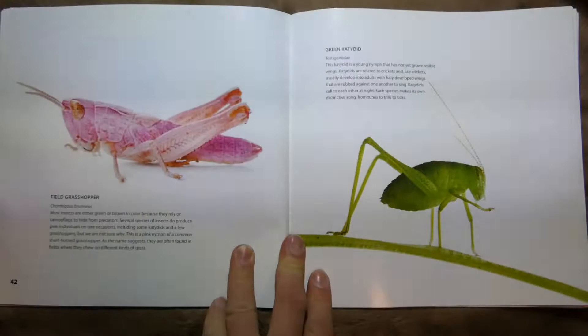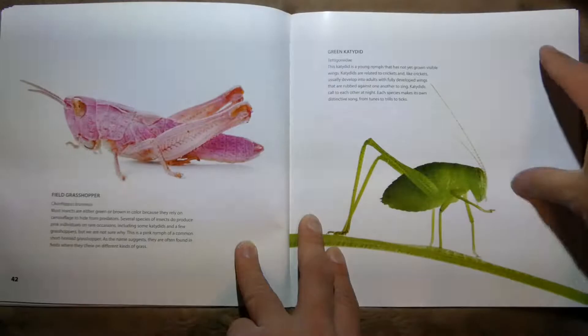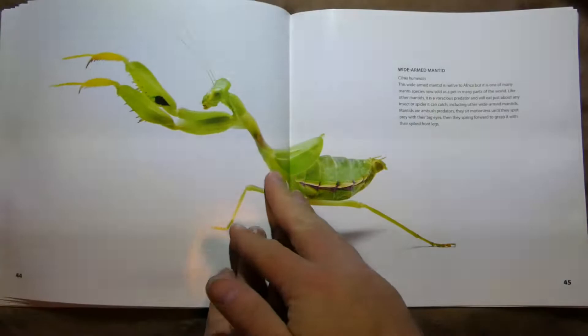Field Grasshopper! Most insects are either green or brown in color for camouflage, but some do produce pink individuals on rare occasions, including some katydids. This is a young nymph that has not yet grown visible wings, so its wings are hard to see.